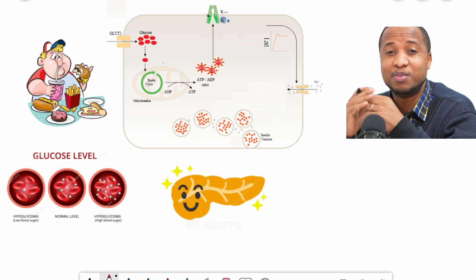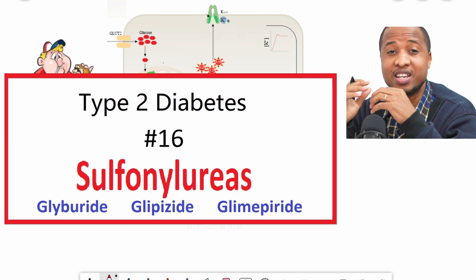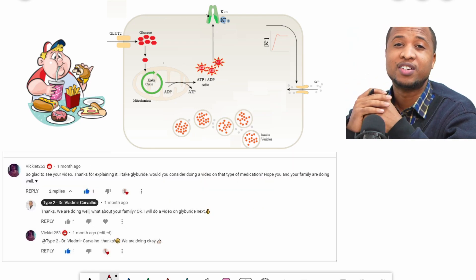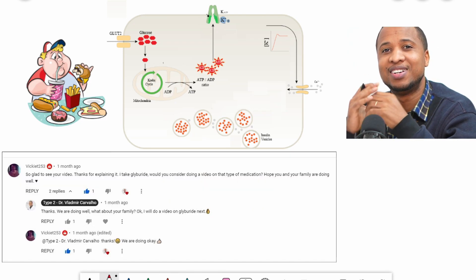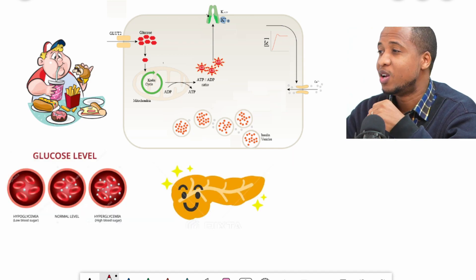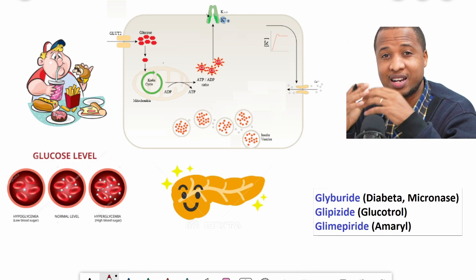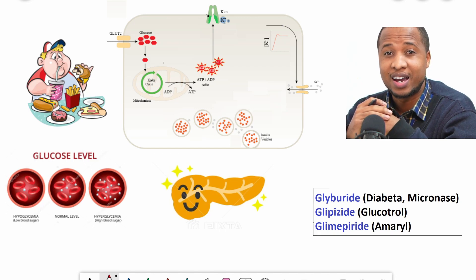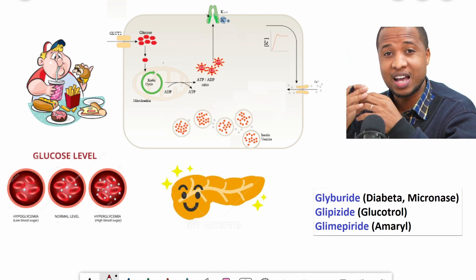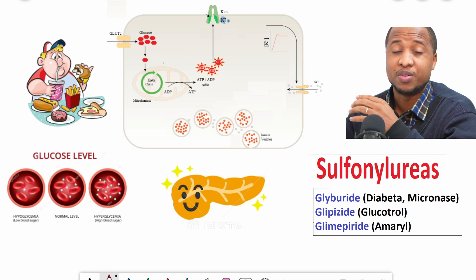Hi, welcome to Type 2 Diabetes number 16. Today we're going to talk about a class of medications that force your beta cells to release insulin. This was a question from an excellent subscriber. She basically wants to know how glyburide works. Glyburide, just like glimepiride and glipizide and a lot of other '-ides', belong to a class of medications called sulfonylureas. Today we're going to see how they work.